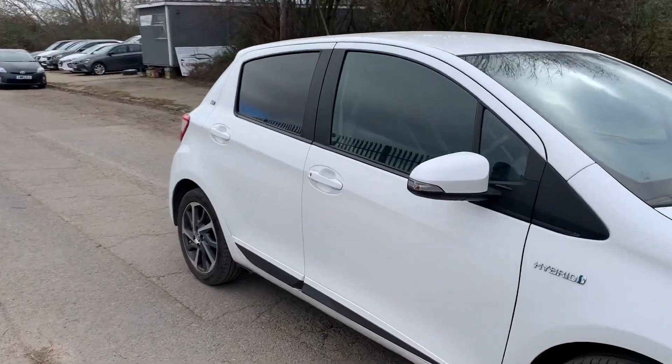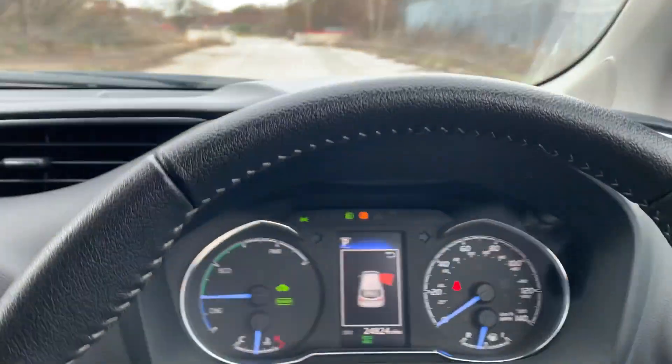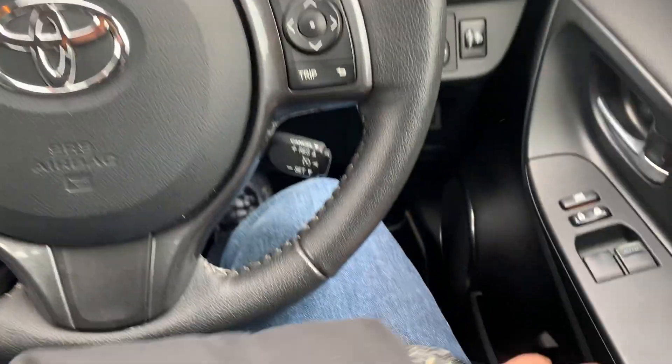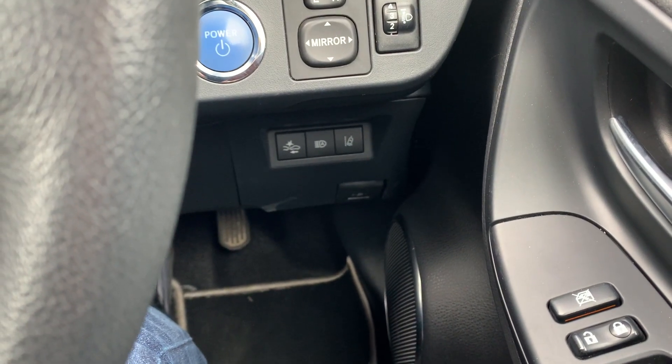Jumping inside now. Let me turn off the hazards and headlights. The car has got powered windows, powered side mirrors, and it has got automatic high beam.